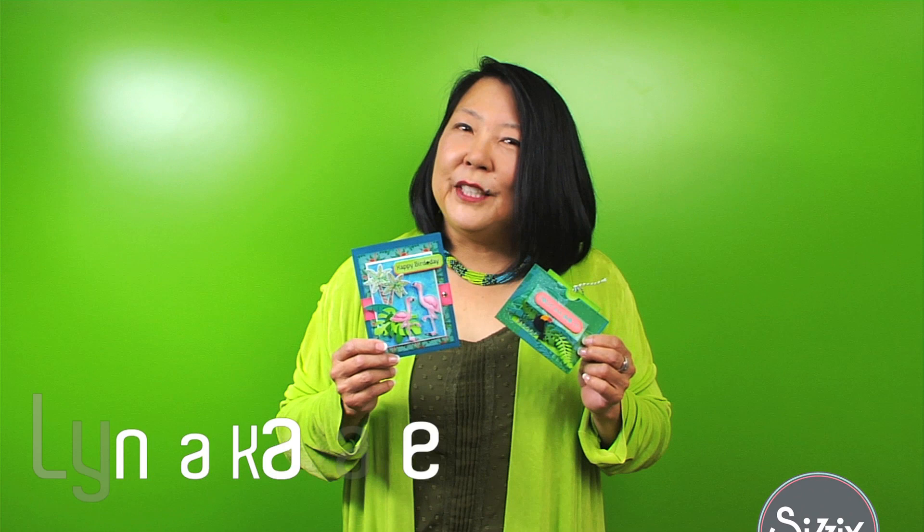Hi, I'm Linda Kanase, here with an overview of my new Tropical Vibes collection of dyes, stamps, and paper. I designed my collection based on the tropical, lush greens and giant monstera leaf trend that is so popular in fashion, home, and party decor.